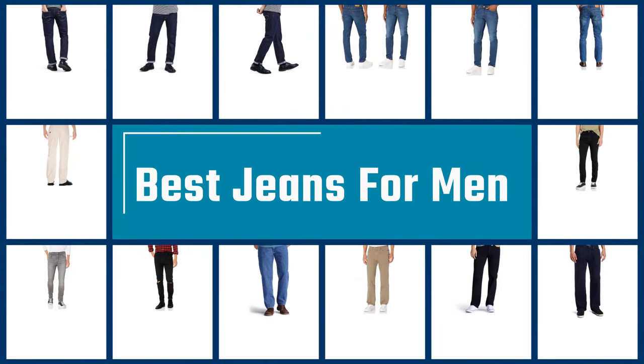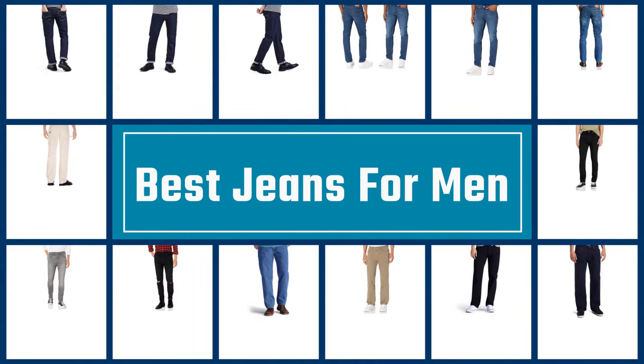If you are looking for the best jeans for men, here is a collection you have got to see. Let's get started.